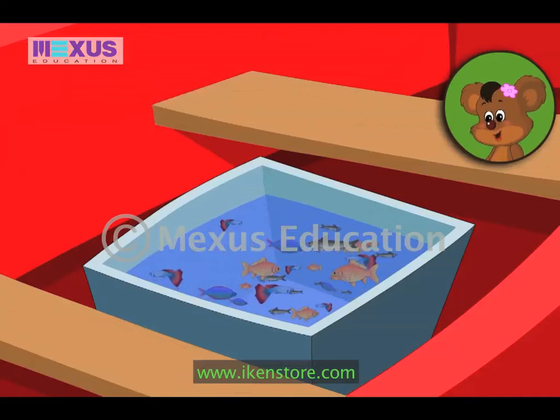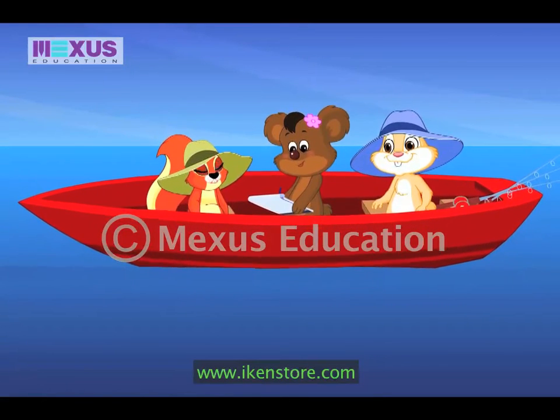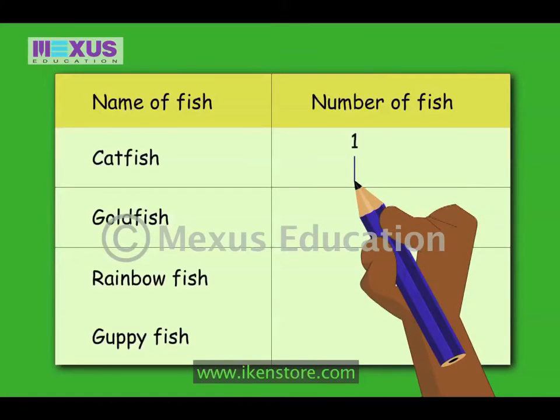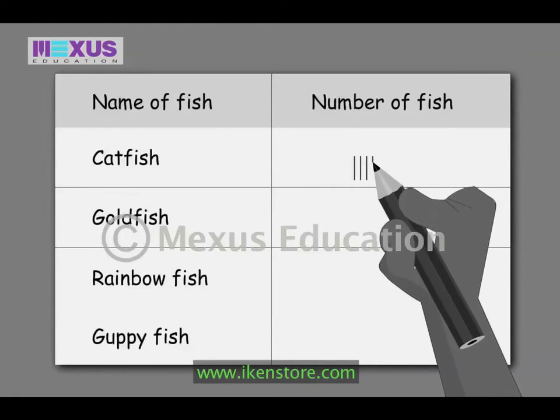One tally mark represents one object. Let me show you how they are used. You have already grouped the fish into four types. So first I will make a table to show these four groups. One tally mark stands for one. Two marks stand for two. Three marks stand for three. Four marks stand for four. Now remember that the fifth tally mark is drawn across these four lines.